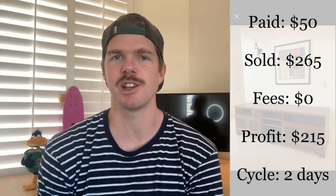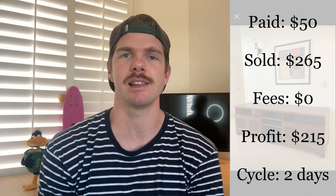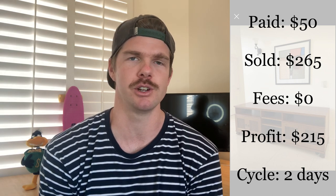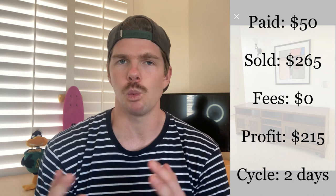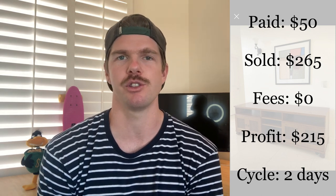Entertainment units are just a great space to play in. I've been selling quite a few of them lately — they pay off with a very quick turnaround and a very high profit. So if you're into furniture or wanting to get into furniture, I'd say you should be placing a really good focus on entertainment units because you'll make a few dollars pretty quick.